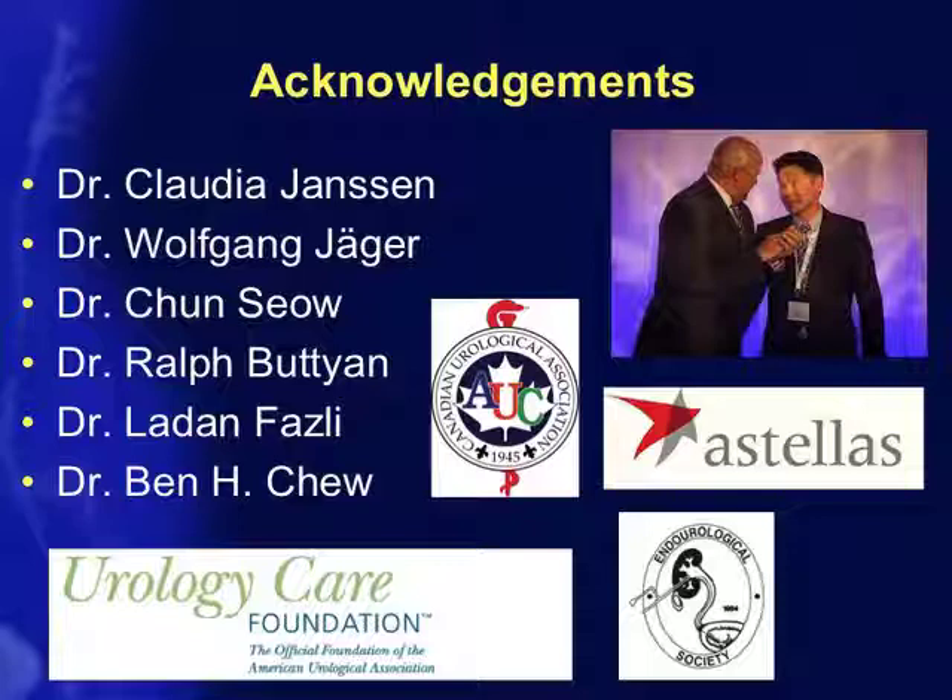I'd like to thank our fellow Claudia Jansen, who did most of the hedgehog work and analysis, Boda Yeda for tissue harvesting and analysis, our collaborator Dr. Chun Sao at St. Paul's Hospital, Dr. Butchen for his guidance on the hedgehog side, Dr. Fasley the pathologist, and of course my colleague Ben Chu. With that, I welcome any questions or discussion surrounding whether stents are really helpful or causing more harm. Thank you.